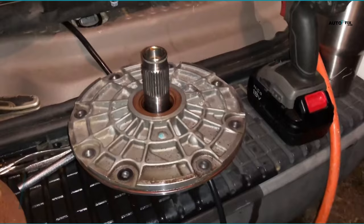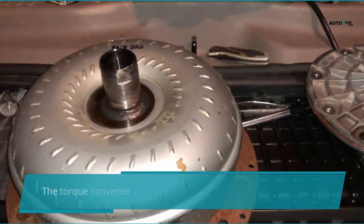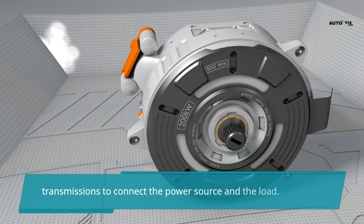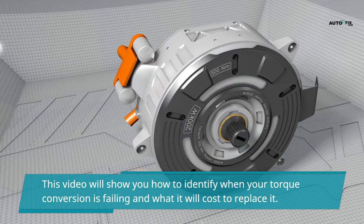A torque converter is an internal fluid coupling that transfers rotating power from the prime mover, for example an internal combustion engine, to the rotating load. The torque converter is used in vehicles with automatic transmissions to connect the power source and the load. It can be very costly to replace a torque converter that is bad or damaged. In this video, I will show you how to identify a torque converter that is failing and what it will cost to replace it.